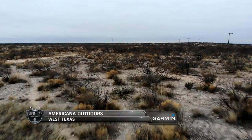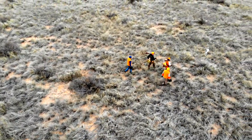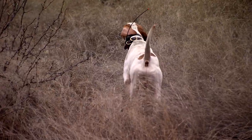This week on Americana Outdoors, we're in West Texas with Rayhan Nana and Steve Snell as they gear up for what's promising to be a winter whirlwind of a quail hunting experience.